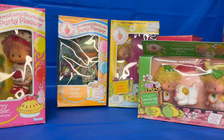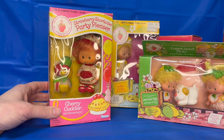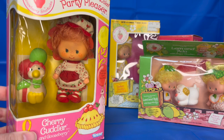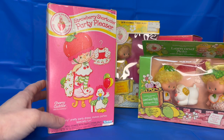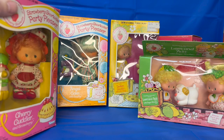We're going to start by showing you the dolls in this collection. These two are from the Strawberry Shortcake Party Pleaser collection released in 1983. This one is Cherry Cuddler with Gooseberry — a very cute little goose and adorable Cherry Cuddler. These dolls do have a scent. I'm sure these still have their smell because they've been in the box this whole time. It's really amazing to see them in this kind of condition and preserved so well. This one is cherry scented.